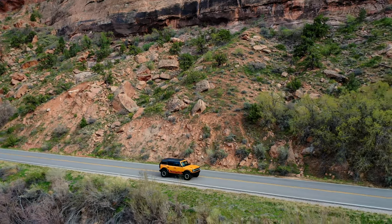First off, on-road manners — this thing is fantastic. With the independent front suspension, she drives great. My Jeep drives great too, but in terms of comfort and how solid this feels in the wind, there's a little bit of an edge to the Bronco because of that suspension setup.